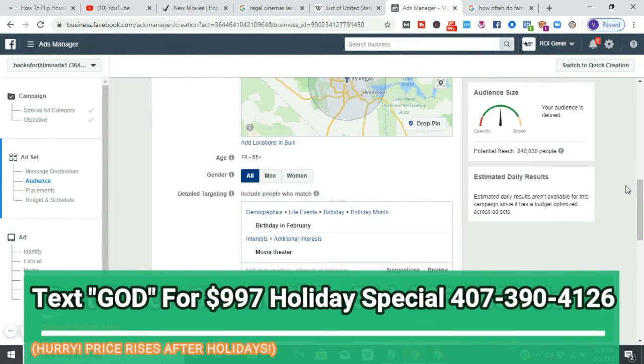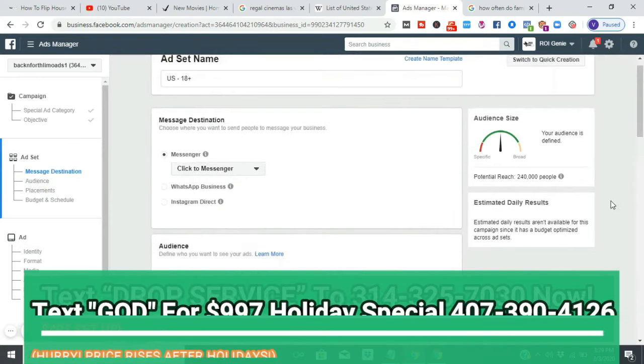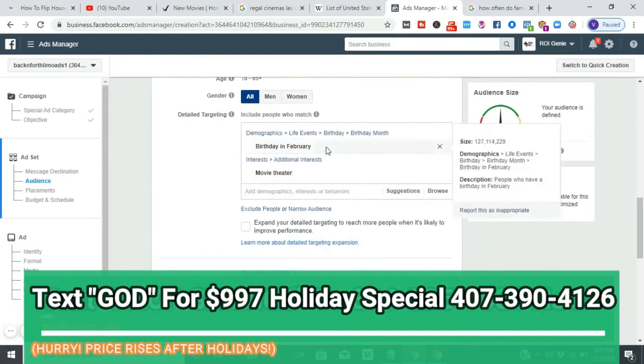You just switch out the month and switch out the creative based on what movie is showing — that's it. We targeted people interested in movie theaters and whose birthday is coming up. It's extremely simple. Remember, people only go like four times a year — but we want to create habits. When you give them extra free stuff, when they know they get goodies coming back, it becomes habit. They start itching to go even when they're sitting at home.